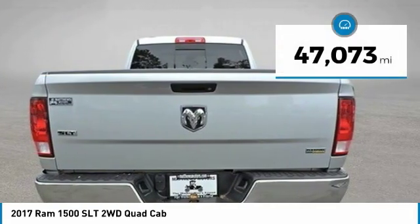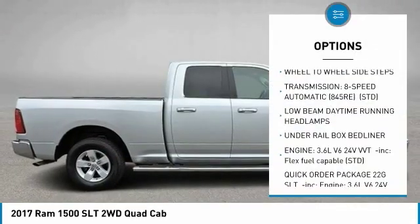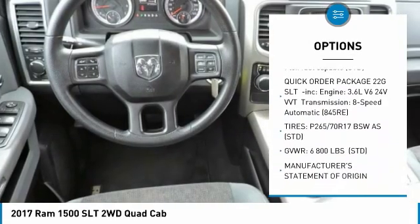This vehicle has less than 50,000 miles. Here are some of this vehicle's great options: stability control, traction control, anti-lock braking system, keyless entry, and Bluetooth.